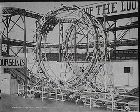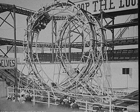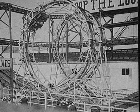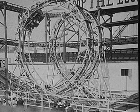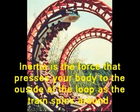In the loop-the-loop upside-down design, it's inertia that keeps you in your seat. Inertia is the force that presses your body to the outside of the loop as the train spins around.